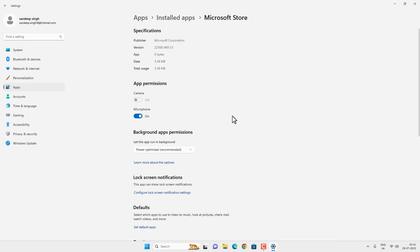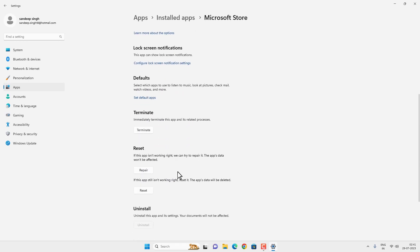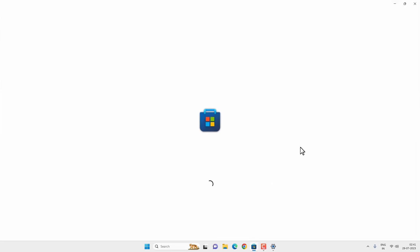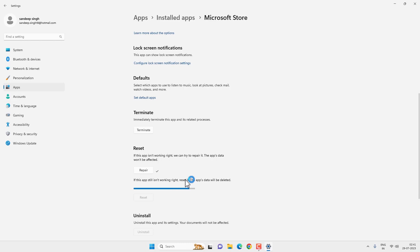Scroll down to find the Repair and Reset option. First, try to repair Microsoft Store — click on the Repair option and it will try to repair Microsoft Store, which might fix the problem. If it's still not working, try to reset the app. Click on Reset and then Reset again, let the process finish, then restart Windows and check if Microsoft Store opens.